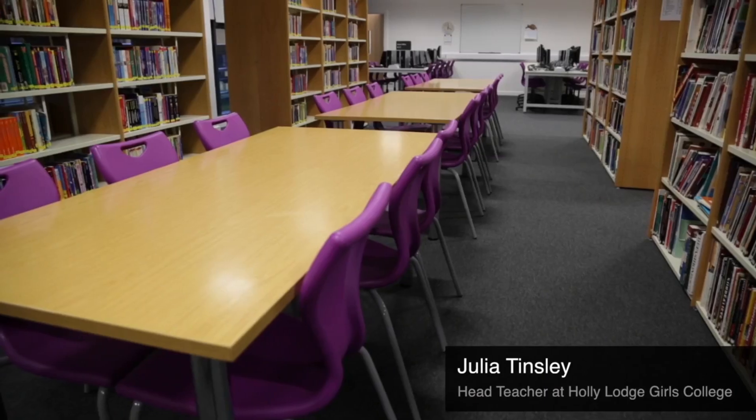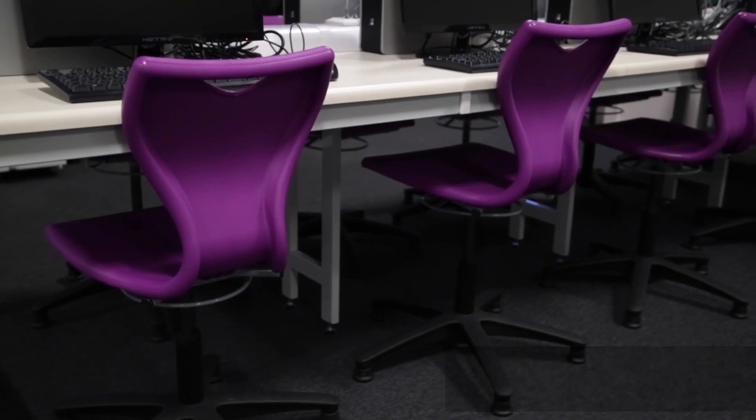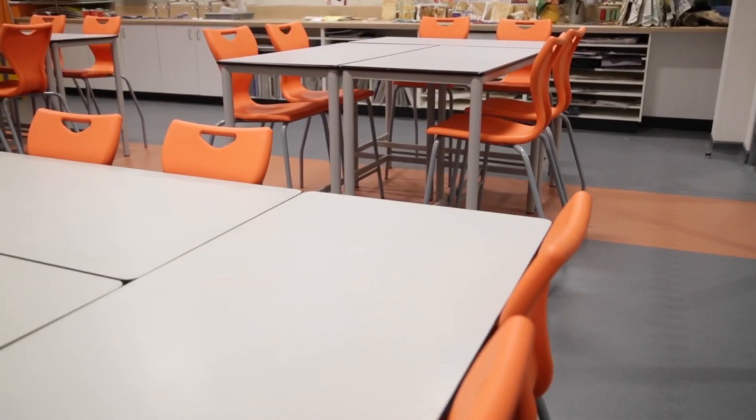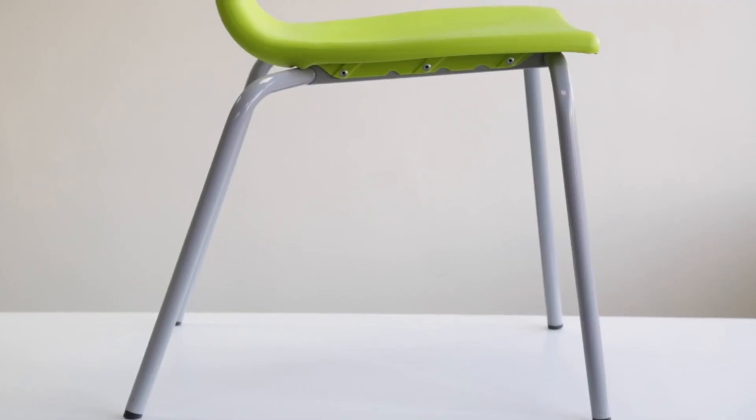We actually decided to go with the EN series chairs, and one of the reasons was that they are very aesthetically pleasing and the students find the EN series chair exceptionally comfortable. It's just really great to have the choice of colors and the choice of sizes to suit perfectly our different environments.